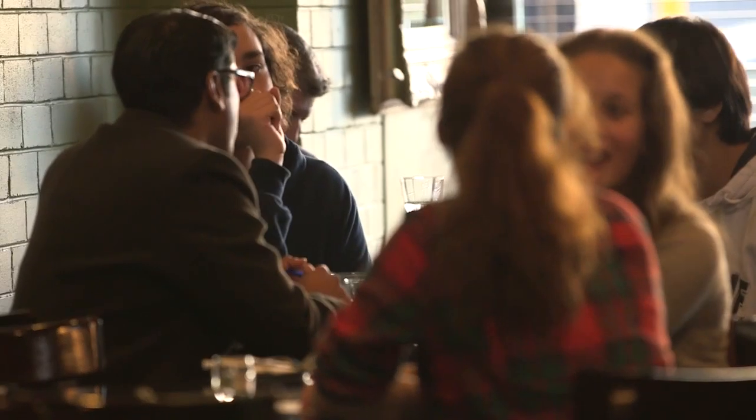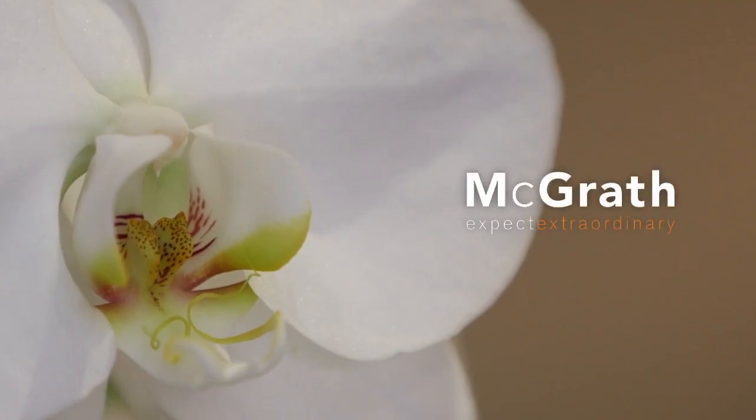And of course, Cremorne shops are just moments away. For more information, contact Nicholas Bouch or Gareth Richards. McGrath — expect extraordinary.